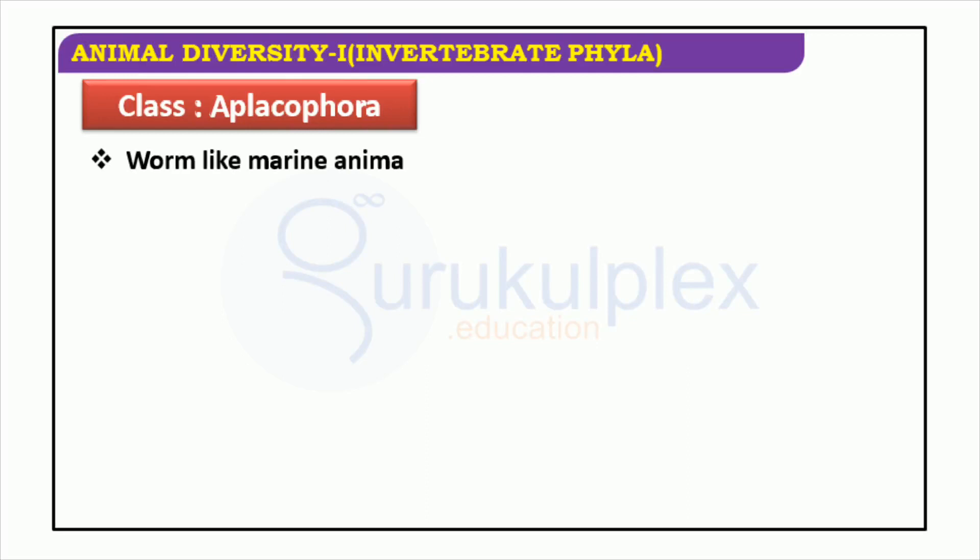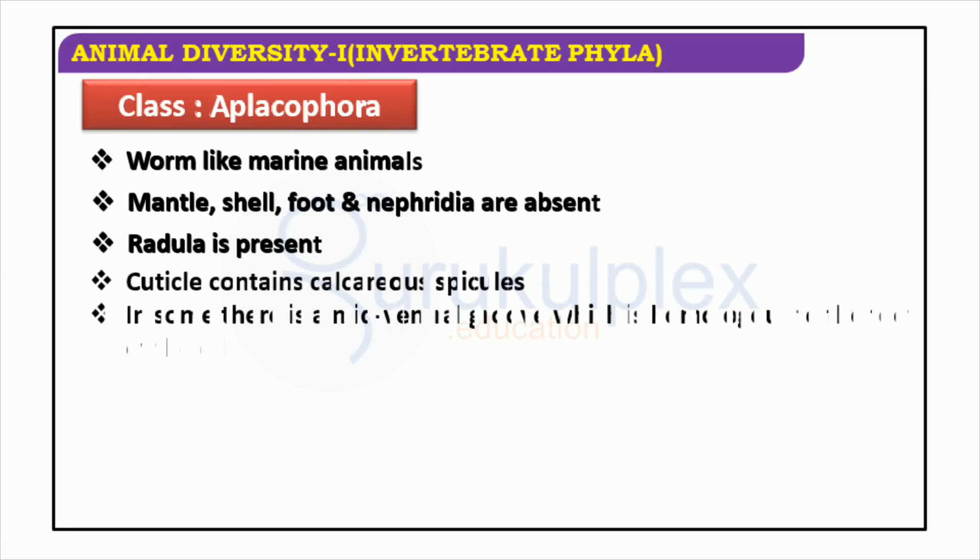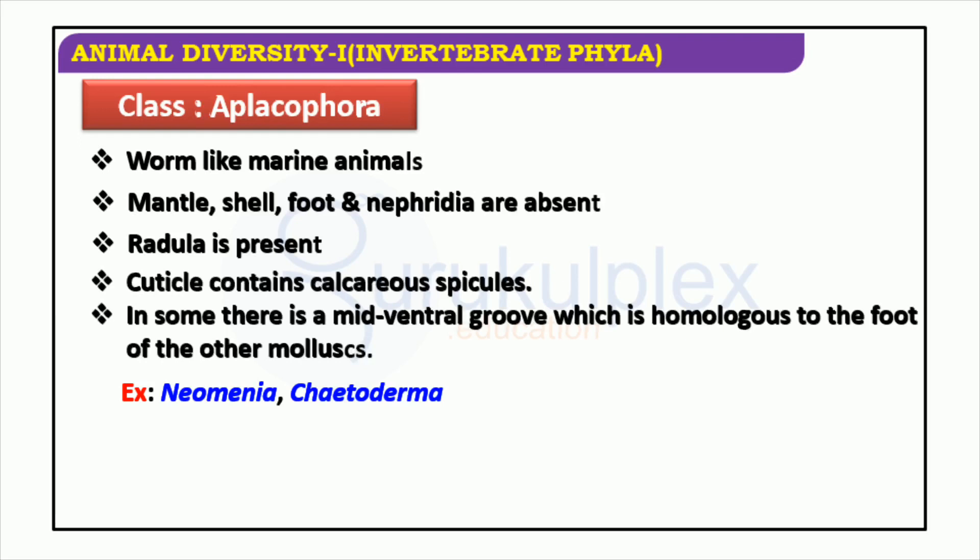Aplacophora is a class of mollusks that differs from other mollusks by its lack of mantle, shell, foot, and nephridia. Instead, they have a radula, a cuticle containing calcareous spicules, and occasionally a mid-ventral groove which is similar to the foot of other mollusks. Examples of Aplacophora are Neomenia and Chaetoderma.